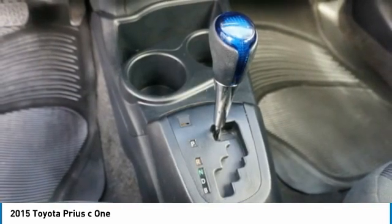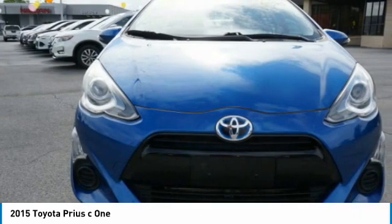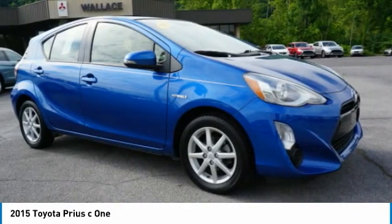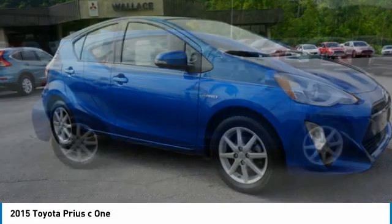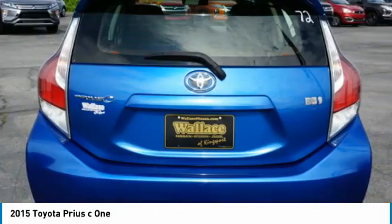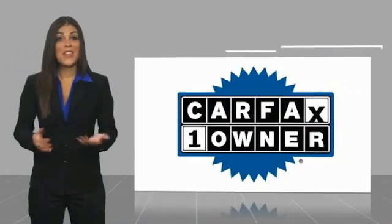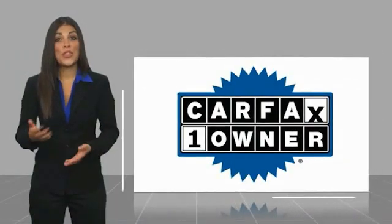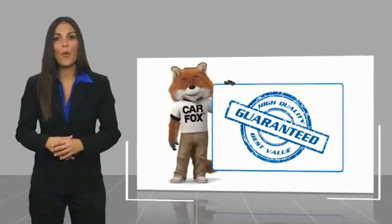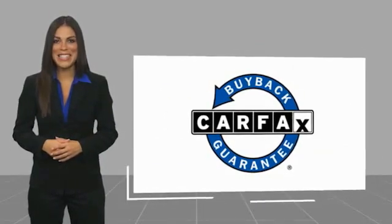If affordable style and reliability are what you're looking for, this vehicle couldn't be more perfect. Drive it today. This is a one-owner vehicle with a Carfax vehicle history report. Be sure to find a complimentary copy of this report online or contact the dealership. This vehicle qualifies for the Carfax buyback guarantee.